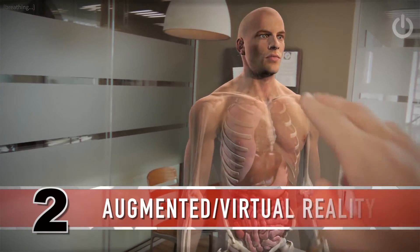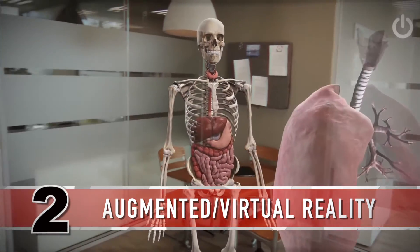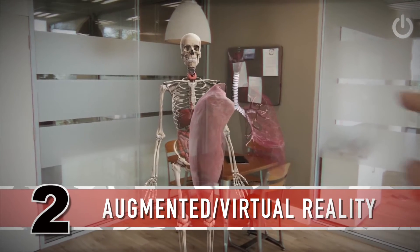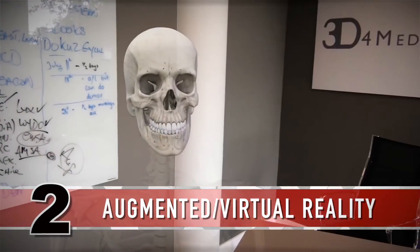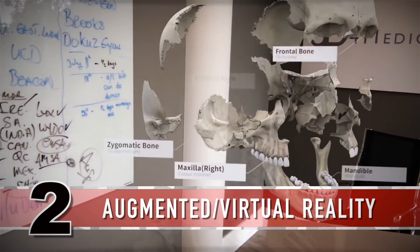Very soon, the same technology that powers the Pokemon Go mobile game will be used to train future medical professionals and even assist during live surgeries. In a virtual environment, students can afford to make mistakes. When you're dealing with human lives, this is a very valuable tool.